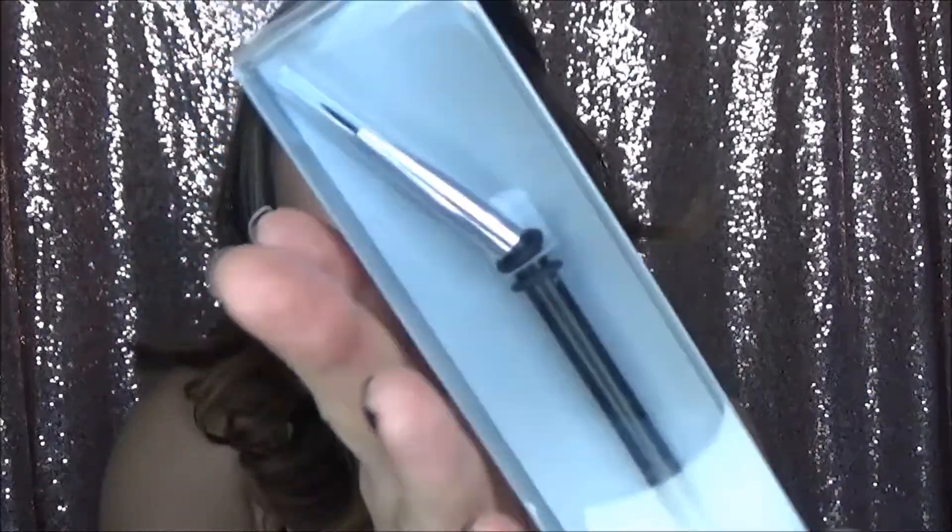The second brush I bought is the Japonesque 150 Degree Point Eyeliner brush. I just saw this because it looked so sharp and pointy — I have eyeliner brushes but I don't have a holy grail one that gets my gel eyeliner really, really sharp.